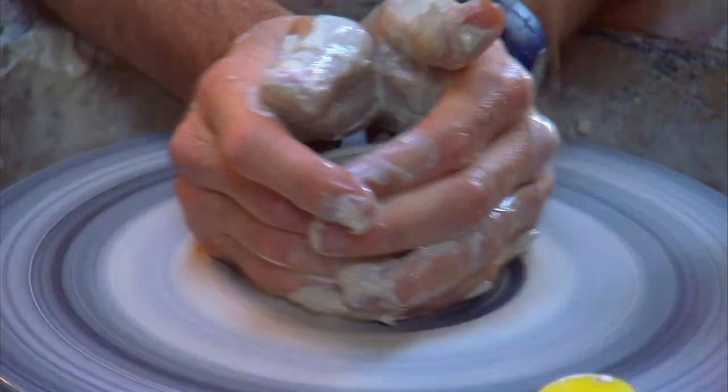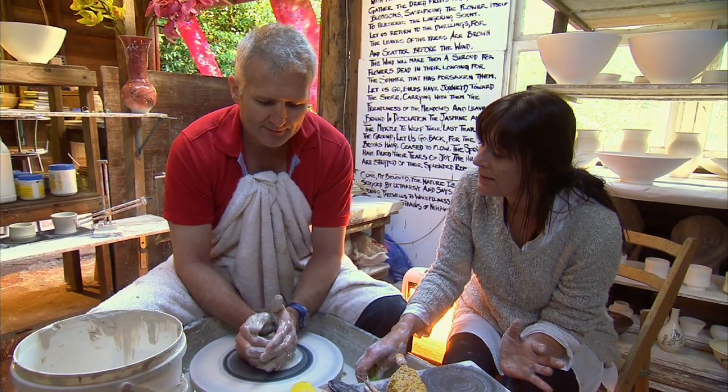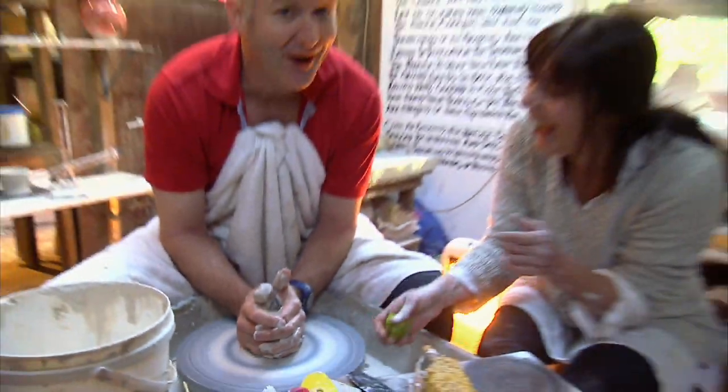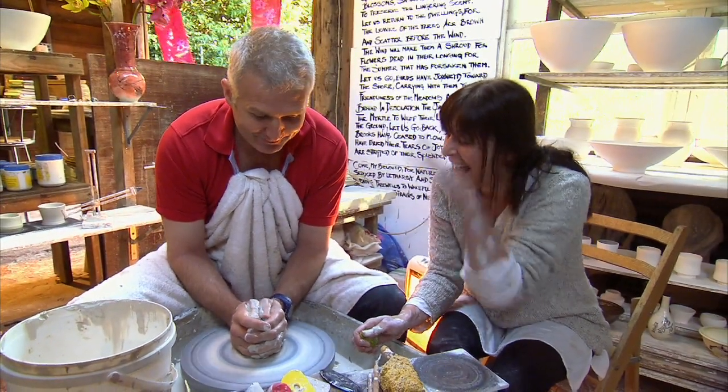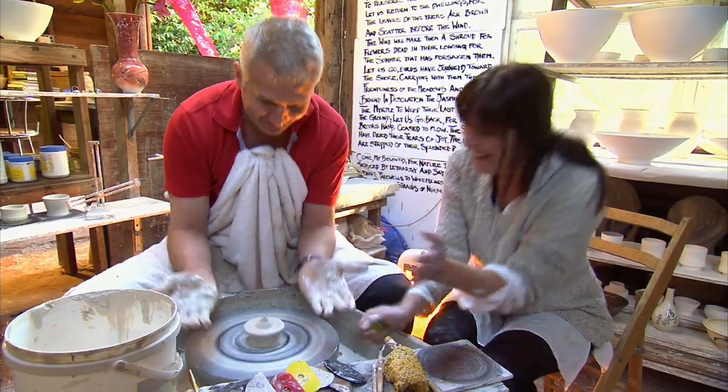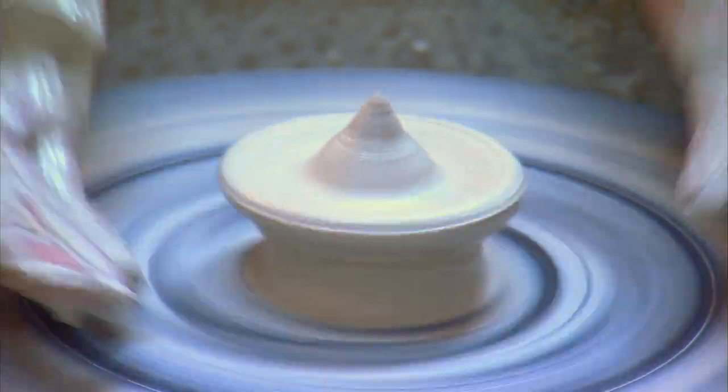And the lesson for today is the basic pot. I've got it, I feel it. That is just a wonderful feeling. Whoops — look at that. I've made something already. Look at that.